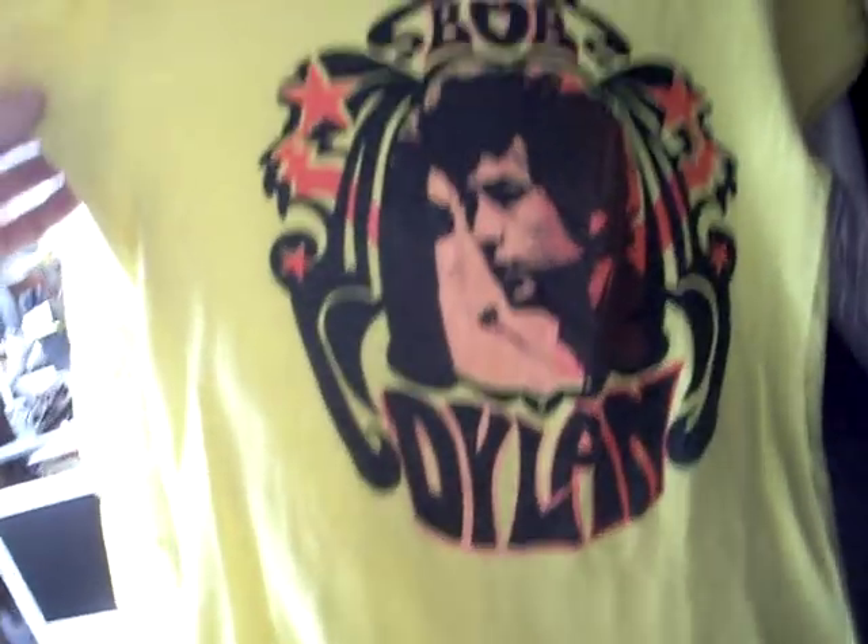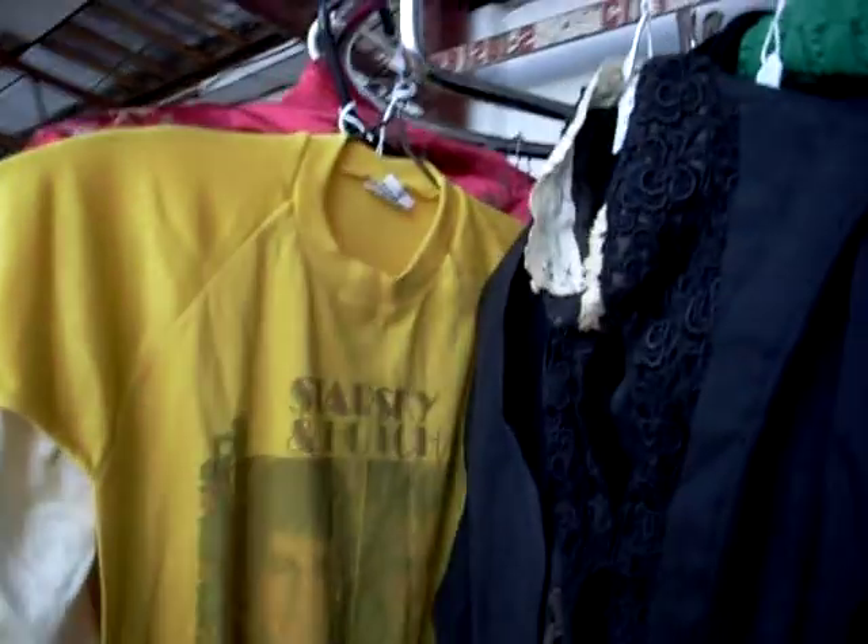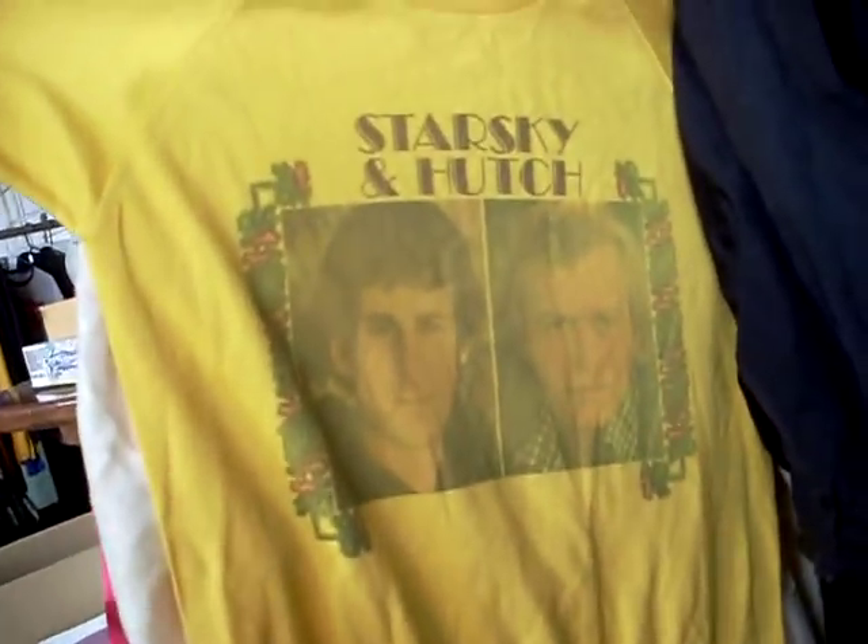Some more lovely Victorian ladies stuff. Original 70s Bob Dylan shirt. This is pretty cool — the puffer jacket there, original sort of 70s/80s one. More nice Victorian stuff. Tusky and Hutt shirt. Heaps of cool stuff.